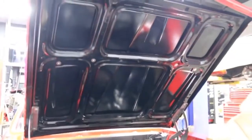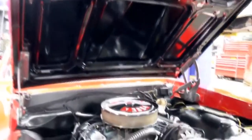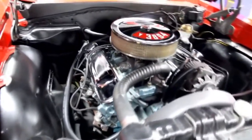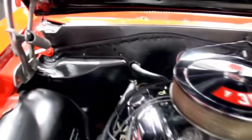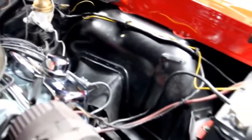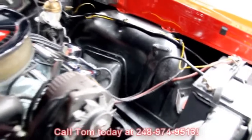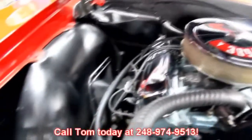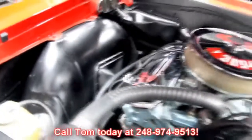At Vanguard Motor Sales we go through these cars top to bottom. We've got a 113-point inspection we do on them, so ask as many questions as you want — we can answer them. This is a nice convertible, guys. It's red with a white interior. It's not going to last at our shop long. Call us at 248-974-9513 and let Vanguard Motor Sales put this dream in your driveway.